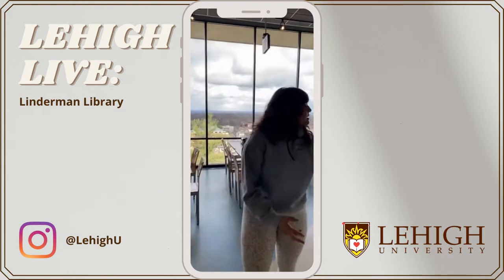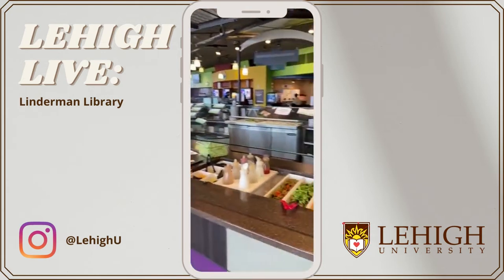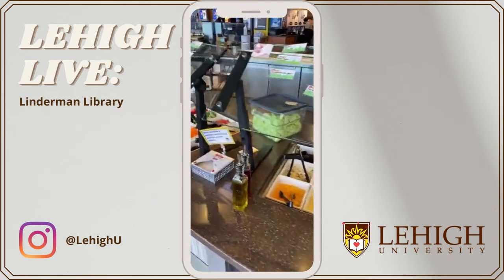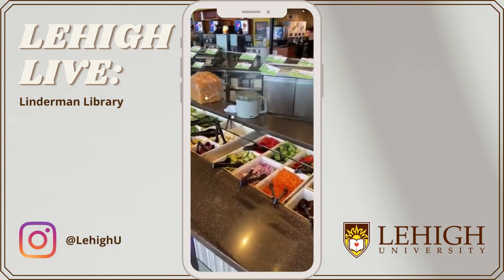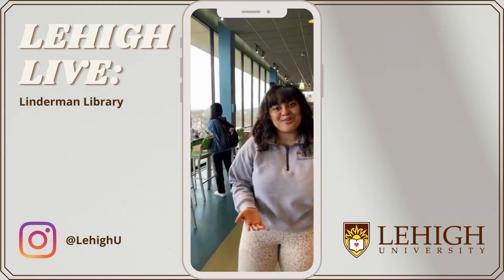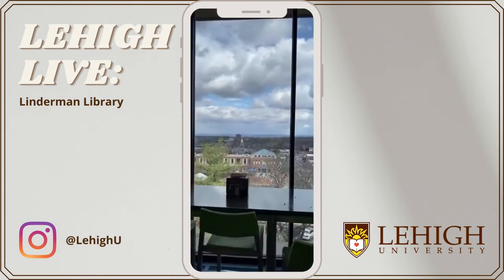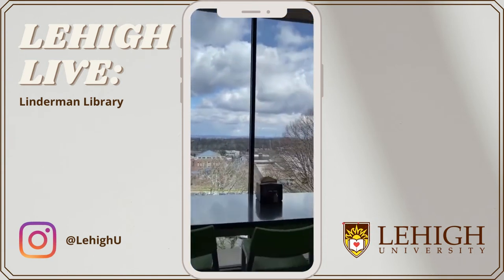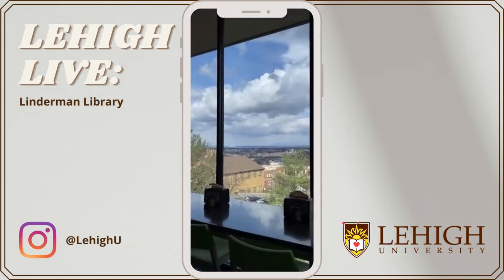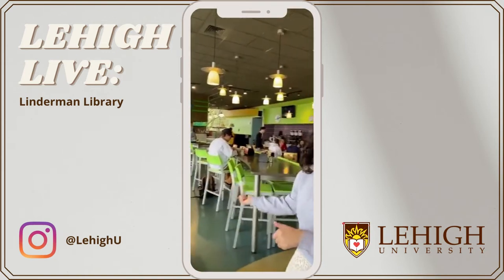We're going to make our way over here — this is where you would get your fruit, salad, and yogurt, with lots of different options for dressing. We have other toppings you can add for salad because this is also the salad bar station. You can really customize and make the salad however you want. I usually like to come here when I want something fresh. I also want to make note of this beautiful view you would have from here at Rathbone — it's so beautiful during dinner time when the sun is setting. You get this whole beautiful view of the Lehigh Valley, and there's just so much space to sit with your friends. We've got tables, booths, and high-top chairs.